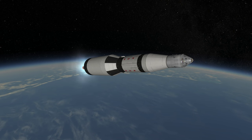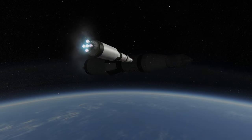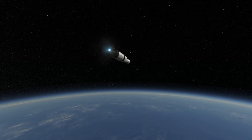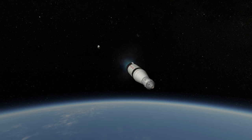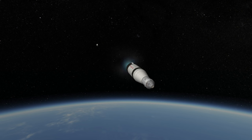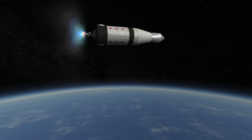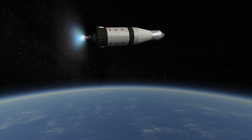Apollo 6 was the only partial failure for the three stages of the Saturn V, as on that mission the payload was not placed in the correct orbit. The pogo oscillations from the S-2 also damaged the S-4B stage with its single J-2 engine, and it was unable to relight in order to boost the orbit to the desired location. Instead, the service module engine on the payload itself was used to boost the orbit somewhat, but still not to where it was supposed to be.